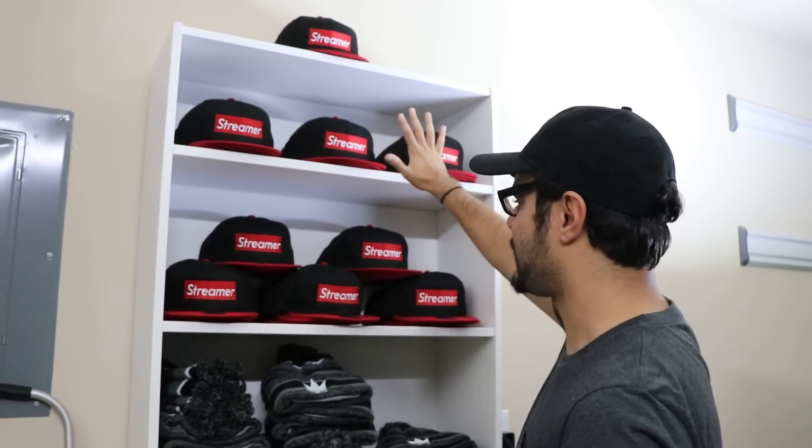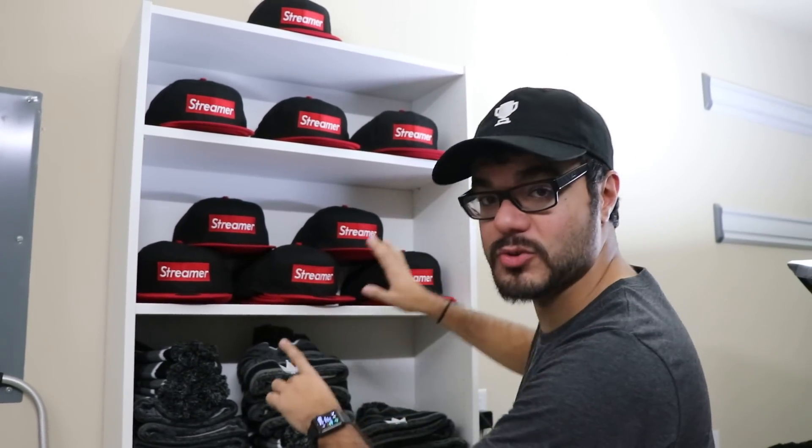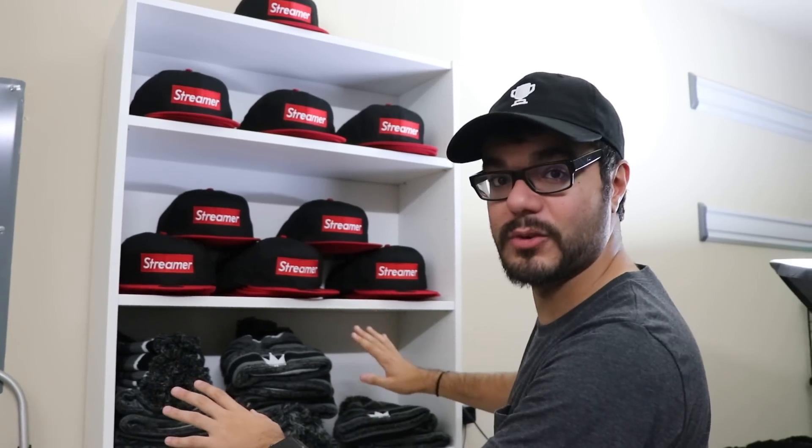Streamer hats — these are brand new. This is being filmed October 5th, so all snapbacks are 20% off for the whole month of October. So if you want a snapback, pick one up, please.